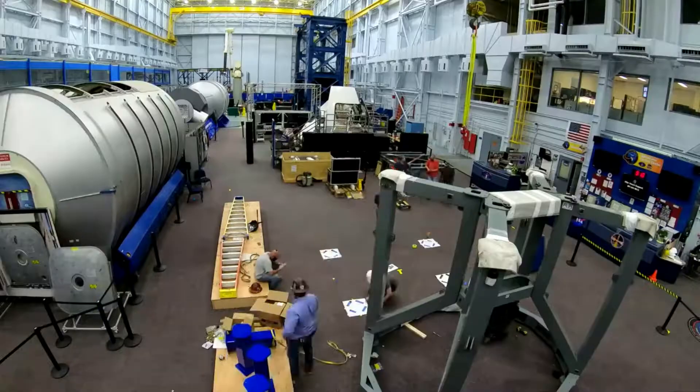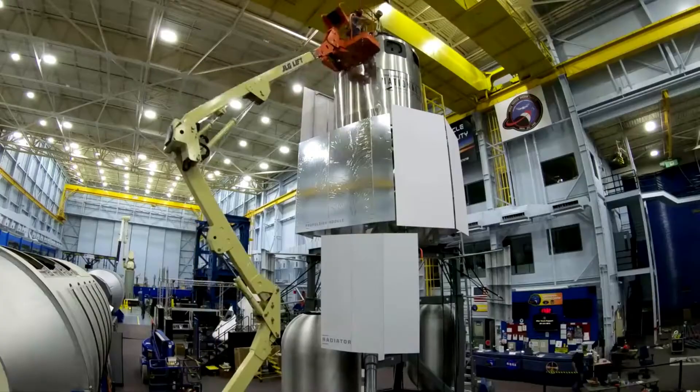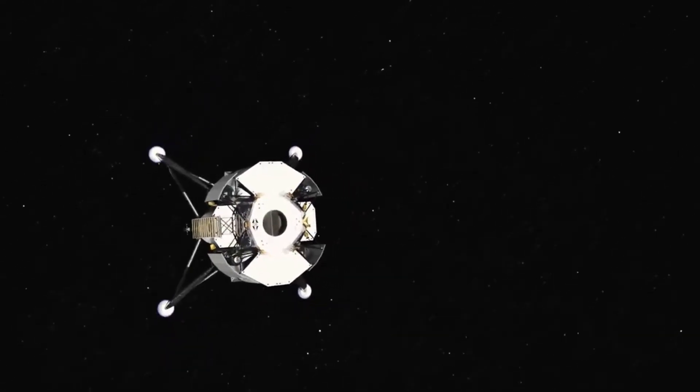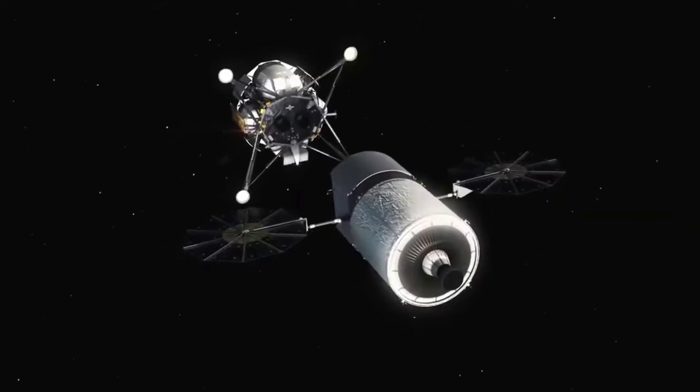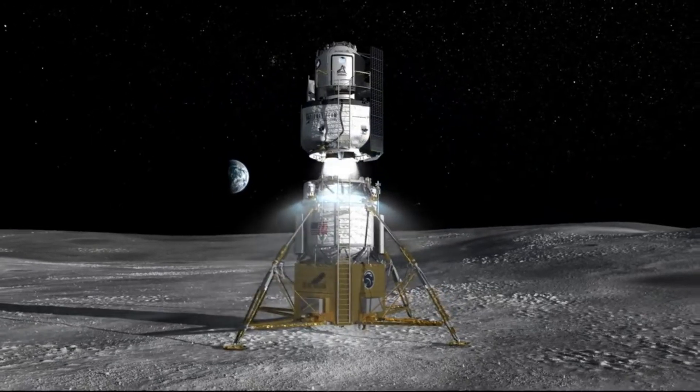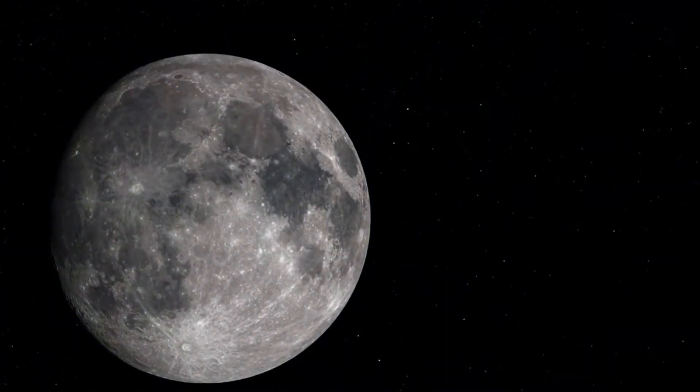Unfortunately for Blue Origin, many of the company's future projects are facing issues related to engines. The propulsion system on practically anything you send into space is vital, including a next-generation launch vehicle or a human landing system for the moon. Here I will go more in-depth into the exact problems with Blue Origin's human landing system.